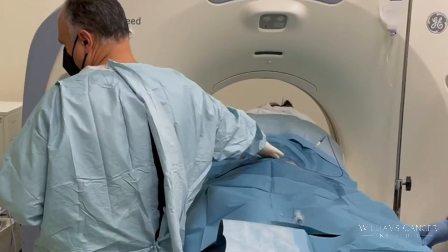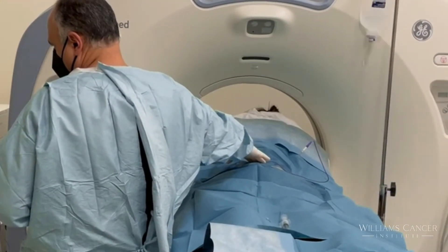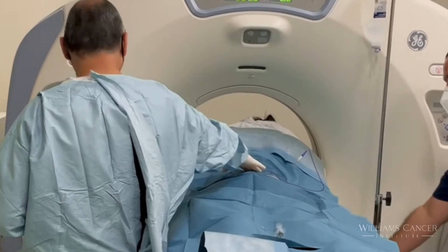You cannot give patients significant combinations of these drugs intravenously. The only way you're going to be able to do it is to inject them into the tumor. Certainly that doesn't mean systemic immunotherapies are going to completely go away, but you're definitely going to see some combinations of those two.